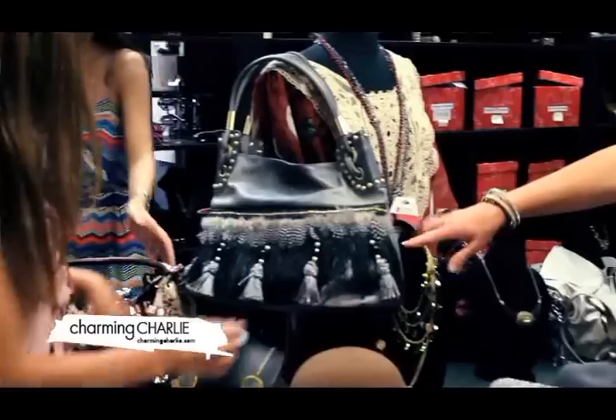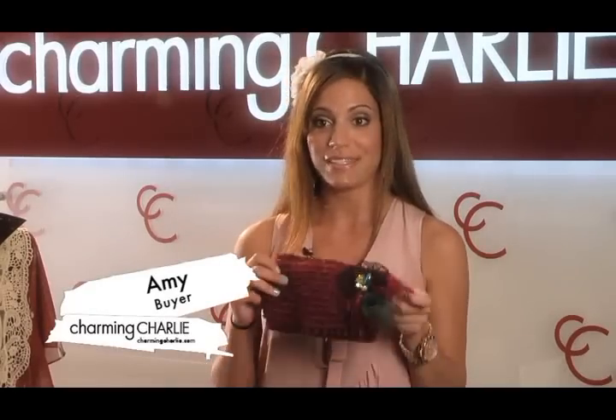Today we're going to give you a sneak peek about the hottest trends for the fall season. Feathers and more feathers — multicolor feathers, layered looks with rhinestone embellished details. So one of my favorite pieces for fall is this head wrap.